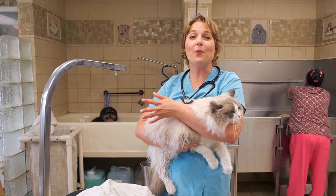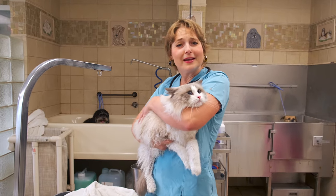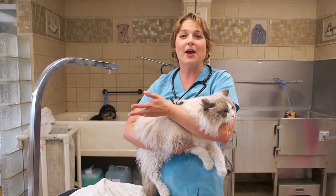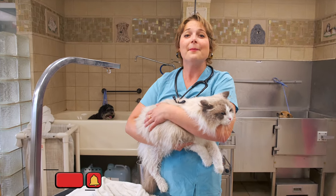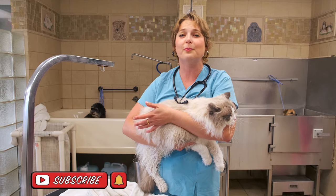All right guys, thank you for watching this video on how to give your cat a bath. If you guys like this video, please share it with your friends, hit that like button, and hit the bell to get notifications for when I post more videos.